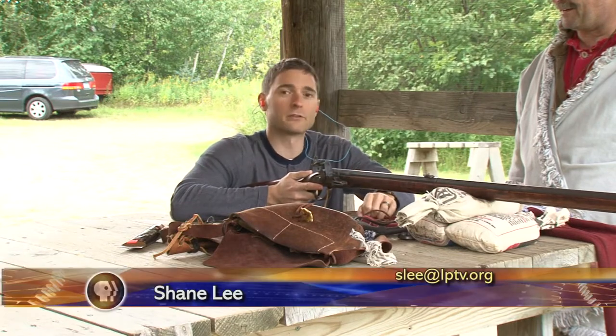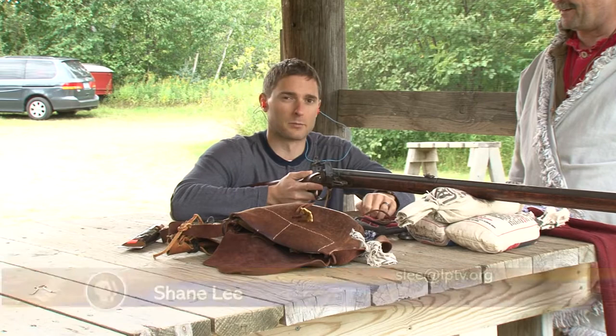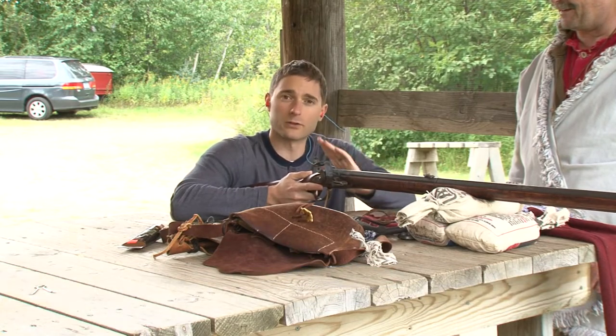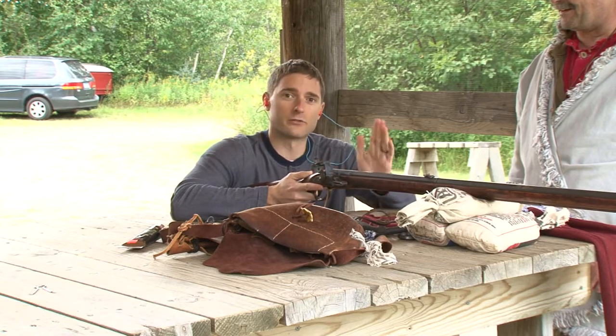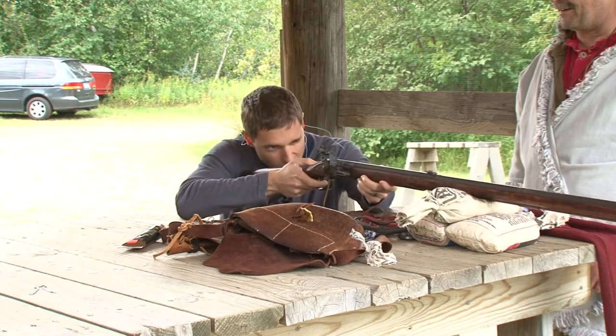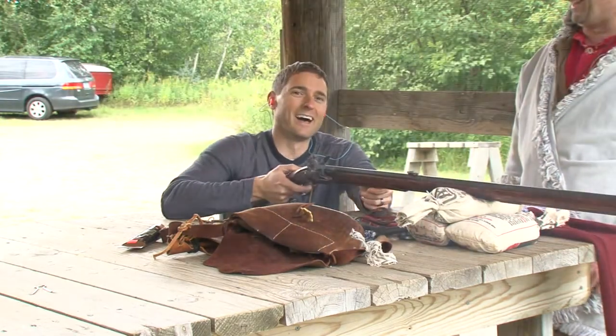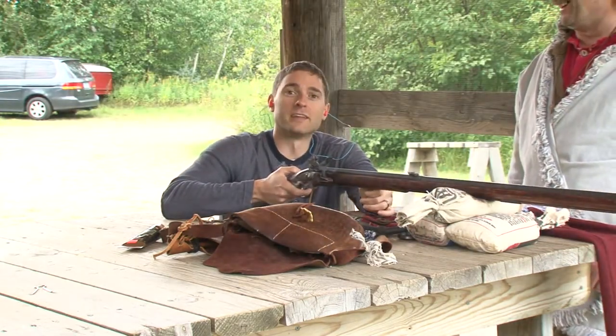I have here a 1700s replica smoothbore with great versatility because it can shoot either one 54-caliber ball or a Bakken ball, which means there's the main ball with three other balls behind it to give you a greater chance of hitting your target. So we'll see how I do. Hit! I hope that propane tank was empty.